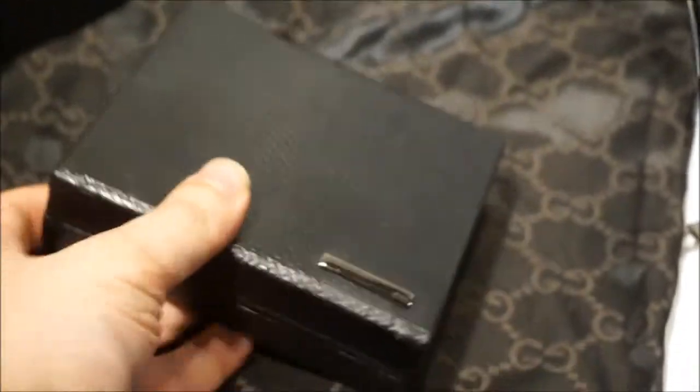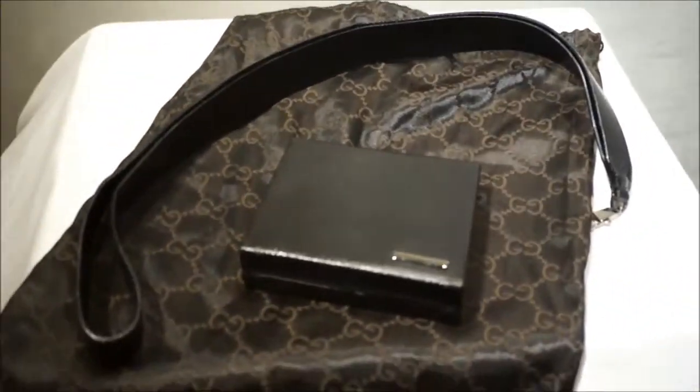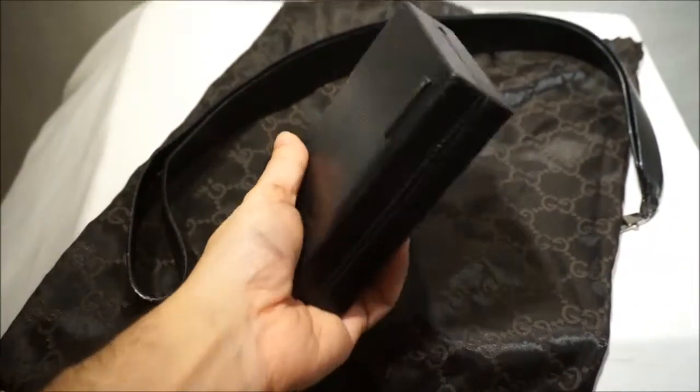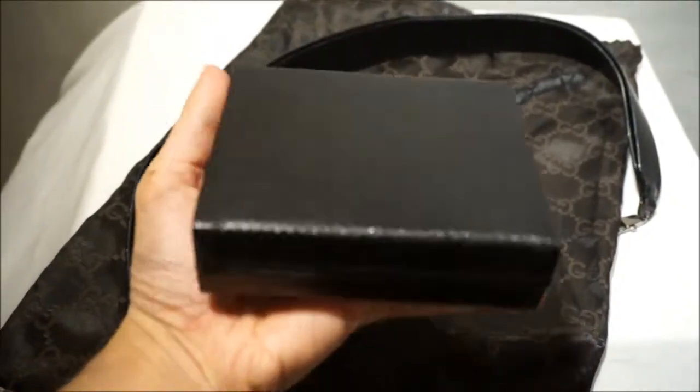It's a Tom Ford for Gucci 100% real lizard box clutch, and it is absolutely stunning. It looks beautiful in the evening, but it comes with an amazing lizard strap so it can also be worn as a messenger. It's like fashion jewelry that you can wear.